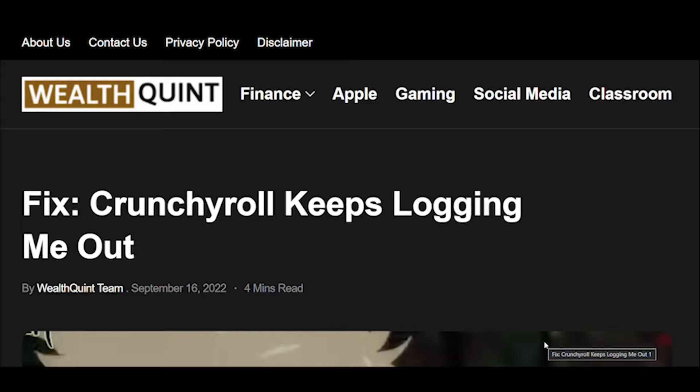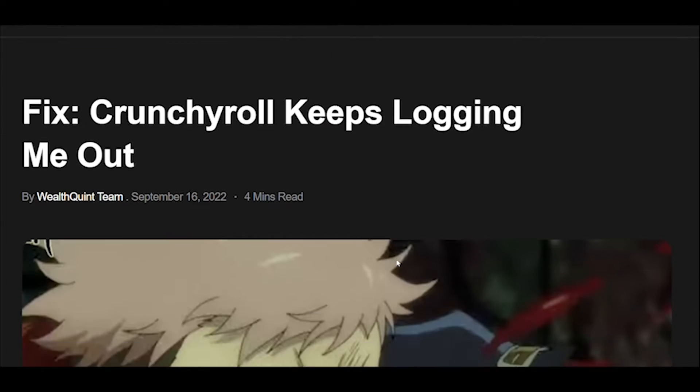Stream the world's largest anime library. Watch over 1,000 titles, from past seasons to new episodes fresh from Japan, including critically acclaimed Crunchyroll originals.